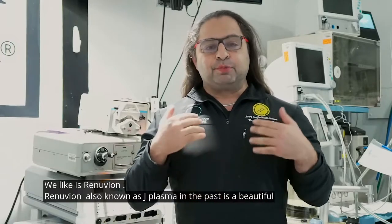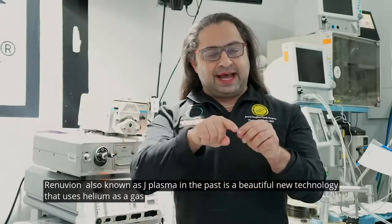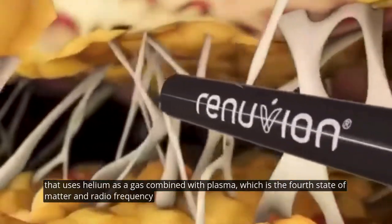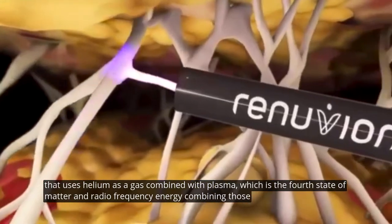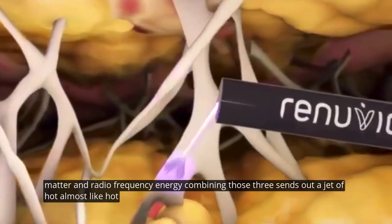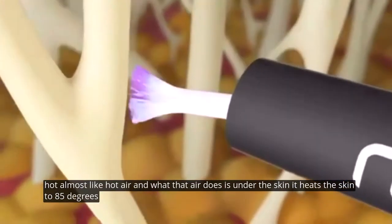The current modality we like is Renuvion, also known as J-plasma in the past. It's a beautiful new technology that uses helium as a gas combined with plasma — the fourth state of matter — and radiofrequency energy. Combining those three sends out a jet of hot air that, under the skin, heats the skin to 85 degrees Celsius immediately.